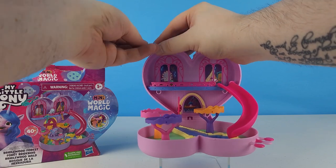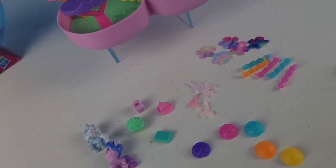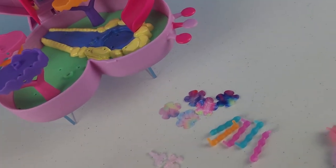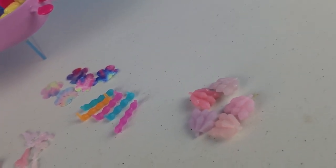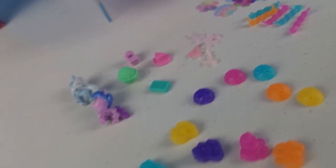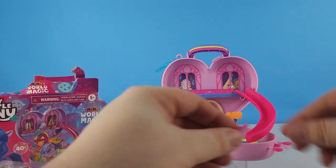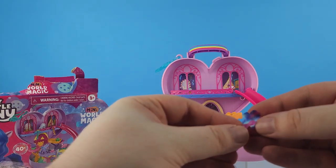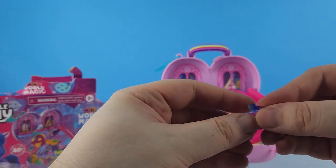Let's take a look at all the little pieces. We've got our ponies, some fabric stars or hanging crystals, crystals that go in the ground — and those are color change — bushes, rocks, and a few pieces for the ponies to play with.